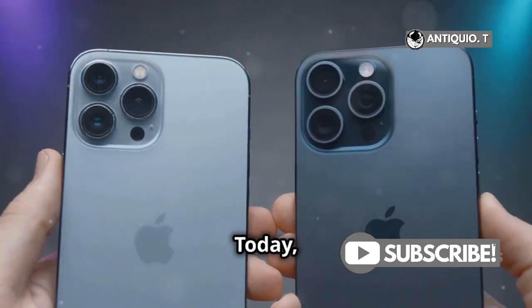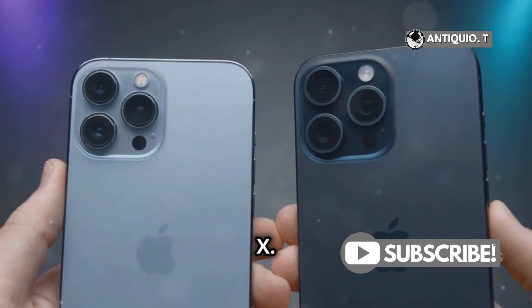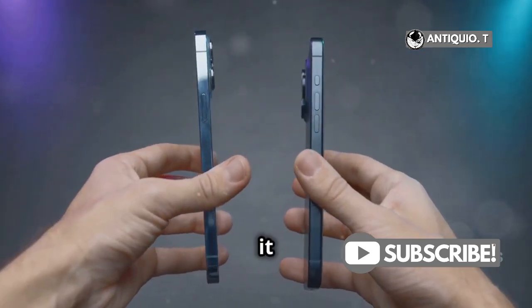Hey there, tech enthusiasts! Today, I'm diving into a hot topic: the iPhone XR versus the iPhone X. Which one should you go for? Let's break it down.